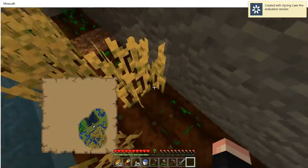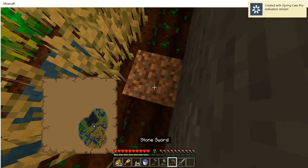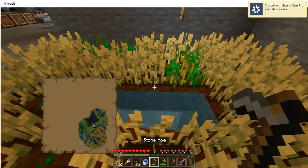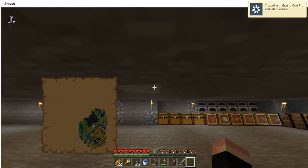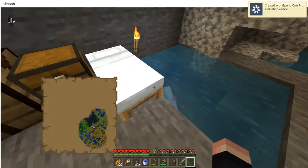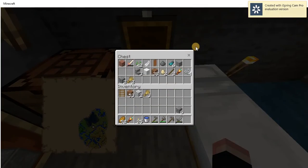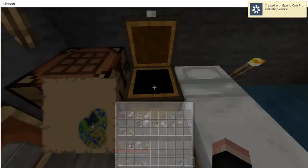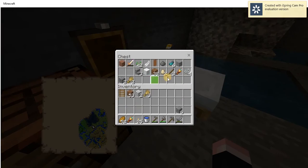Alright, here's the farm. Alright, here's my axolotl — I haven't named him yet. I've got a spyglass and another crafting table. I don't know why I keep all the crafting tables.